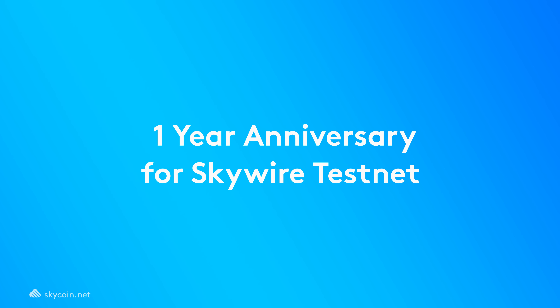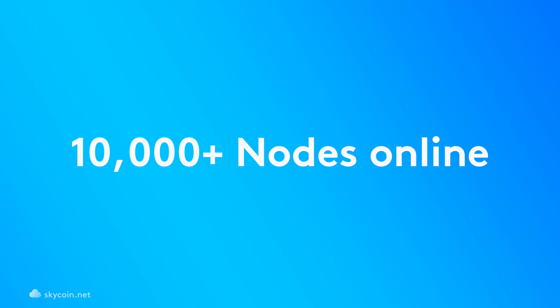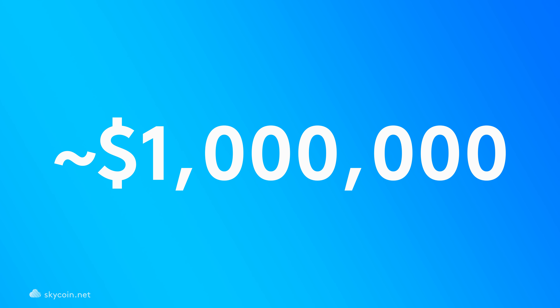We're also very excited to celebrate the one-year anniversary for the SkyWire testnet. In the past year, we've peaked over 10,000 nodes live on the SkyWire network, and are maintaining well over 9,000 nodes online on average. At current prices, SkyCoin will have distributed nearly $1 million worth of SkyCoin so far in rewards to our community for running SkyWire nodes in the SkyWire testnet. The SkyCoin community has been incredibly supportive and has been building up the network at an amazing pace.